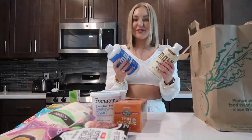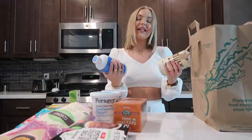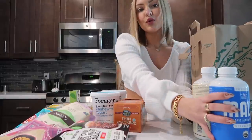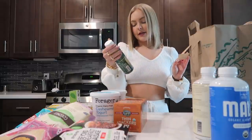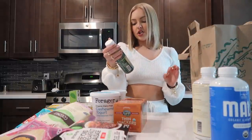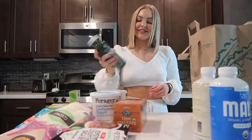The Malk unsweetened almond milk has filtered water, organic sprouted almonds, and Himalayan salt. The Malk oat milk has filtered water, organic gluten-free oats, and Himalayan salt. I'm so excited to try the almond milk because the oat one is super good — I feel like you can use them for different things, so we'll see which one I like better. And then the Suja Uber Greens — this one has cucumber, celery, grapefruit, green chard, and lettuce. I kind of want to drink this right now — I think I might as well try it!